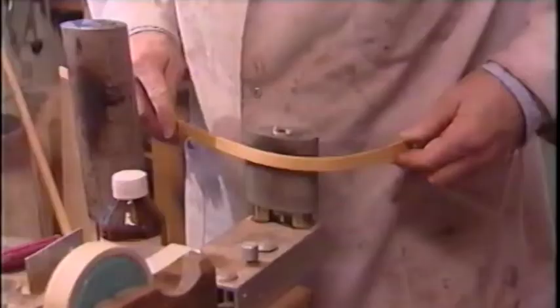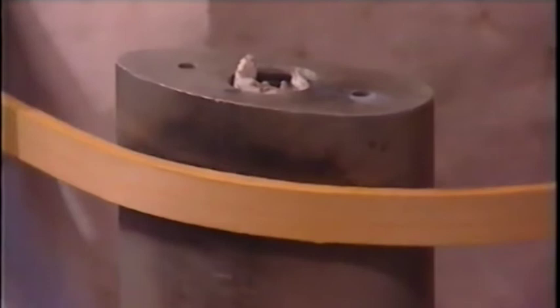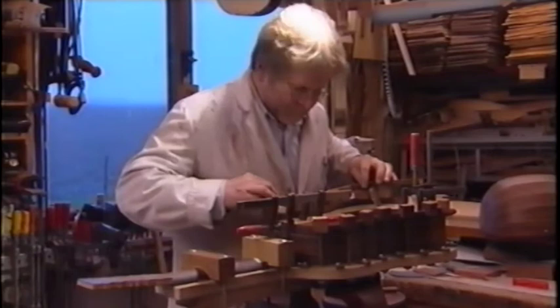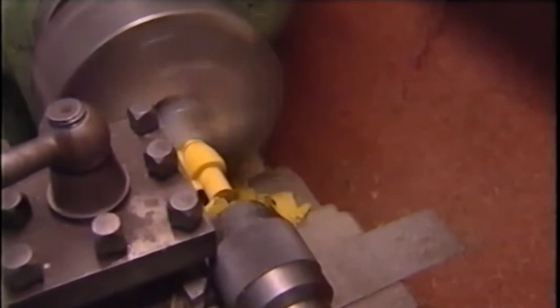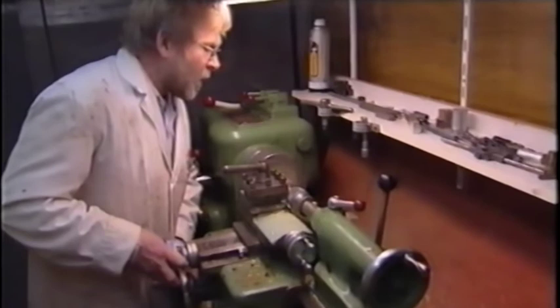Now the back. The lining he bends ensures that the glue surface of the back becomes larger. The tuning pegs are made of boxwood. Sure, you can buy them ready to use, but Anton prefers to make them himself — after all, the strings will be attached to them, so he wants to make sure they are made from the right wood.